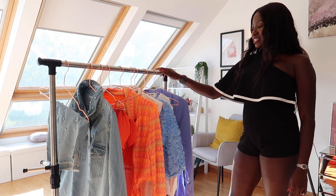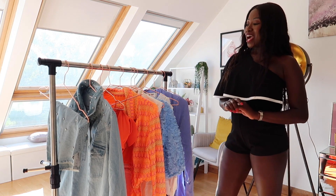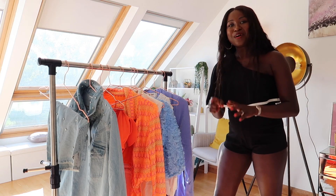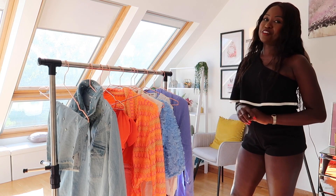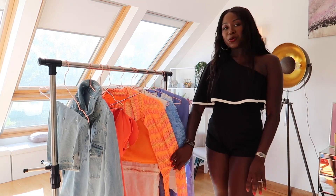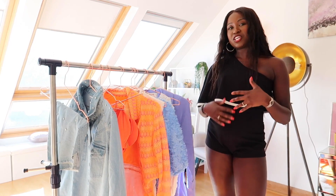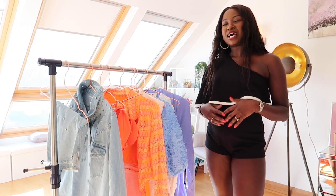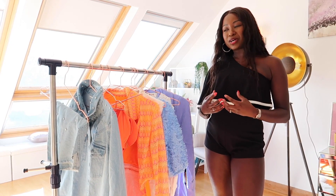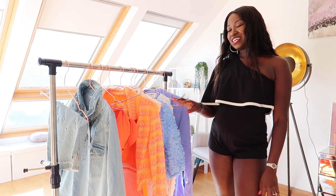So guys, as you can see, I've taken them all out of the bag and I've put them on the rail. I do have a lot of blue here but that's because blue is my favourite colour, and I've got some orange as well. I know it is very bright but I do love bright colours. I think it looks beautiful on my skin tone and it really does bring out that glow and shine that you need when you're going out. So without any further delay, let's get trying on.